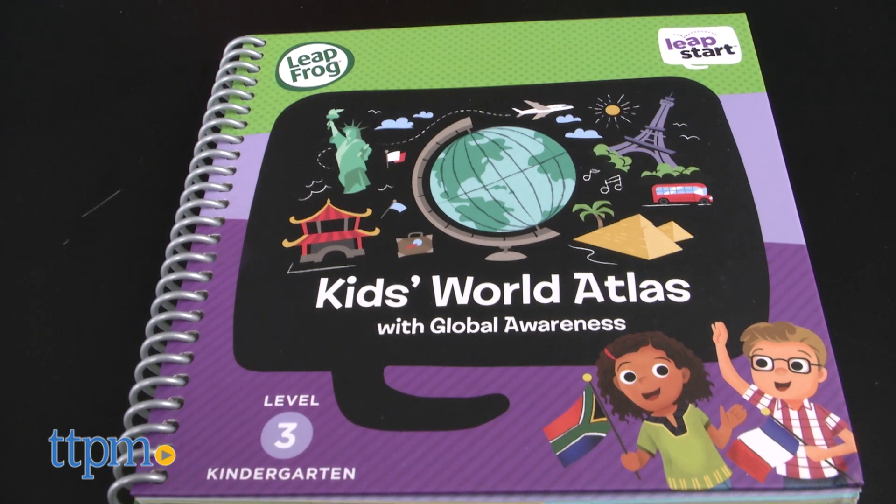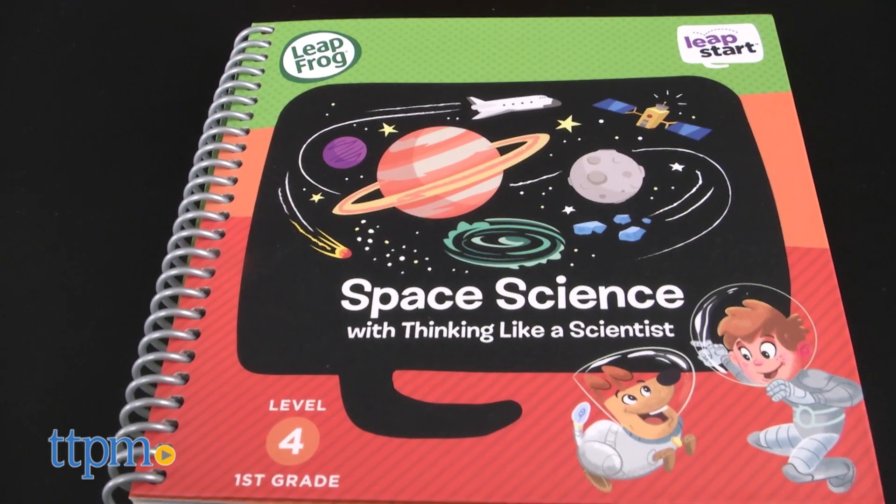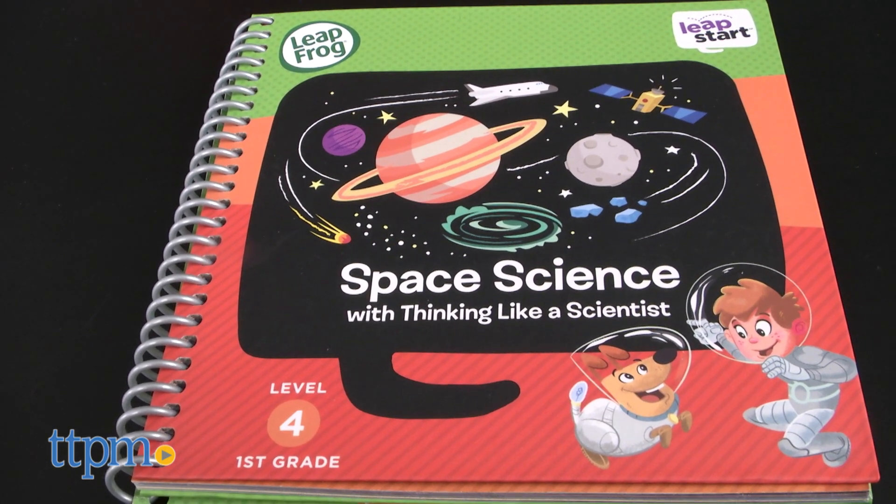For kindergarteners, there's Kids World Atlas, which promotes basic geography skills along with global awareness. And first graders can explore outer space and think like a scientist with Space Science.